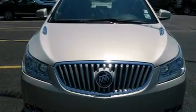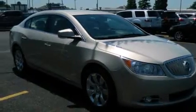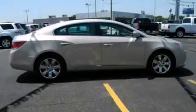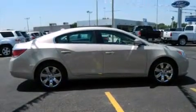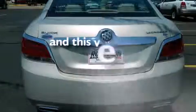All the following features are included: dual power seats, air conditioning with automatic climate control, cruise control, leather seats, full power accessories, an engine immobilizer theft deterrent system, a traction control system, a rear parking aid, and this vehicle has fewer than 16,000 miles on the odometer.